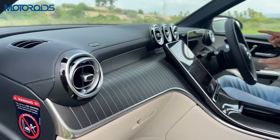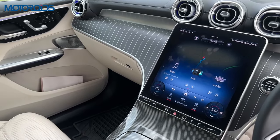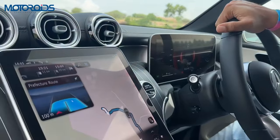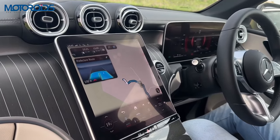Just look at this interior — it's absolutely mind-blowing. This is 11.9 inches of screen, and this is 12.3 inches of screen. The functionality here is absolutely mind-boggling. Here you have the latest iteration of MBUX and the latest telematics system, and it's loaded with features — not just that, it's also very easy to operate.